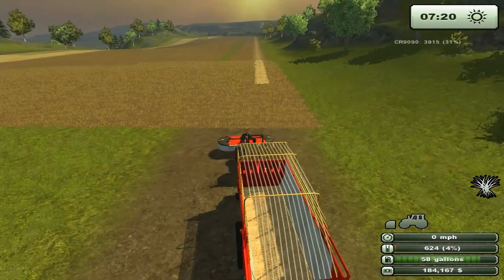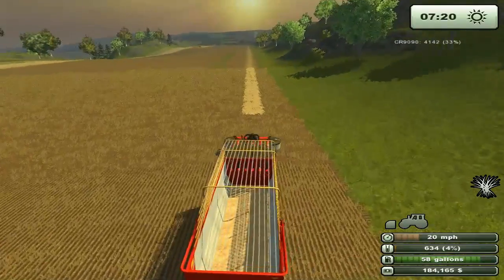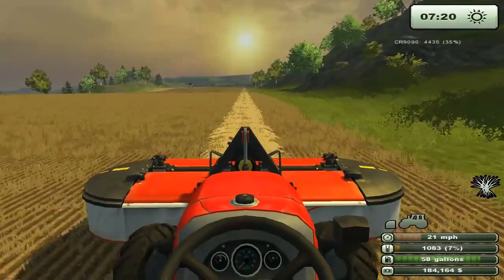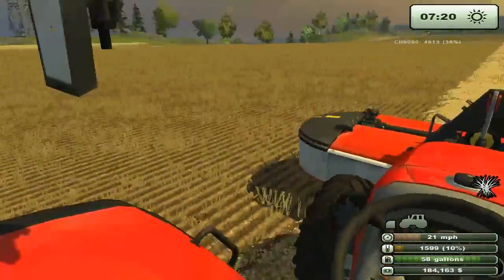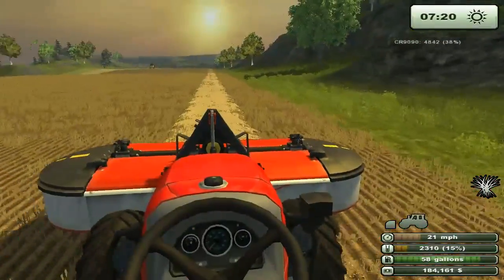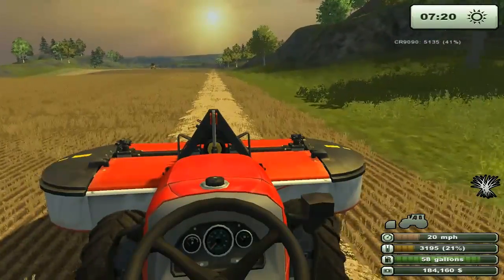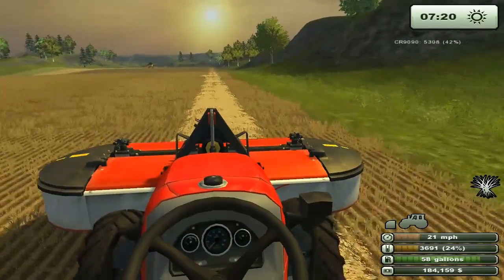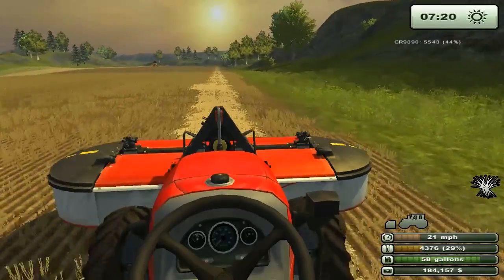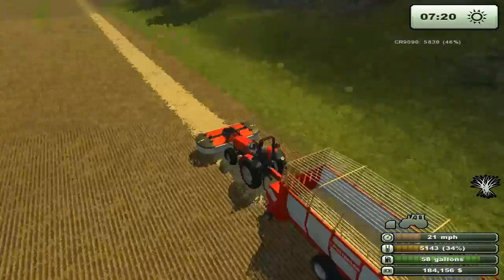We don't want to leave anything behind. Not a bad little tractor for pulling wagons and doing this kind of stuff. I don't know if we're going to be able to get all of it in. But what happened back there?